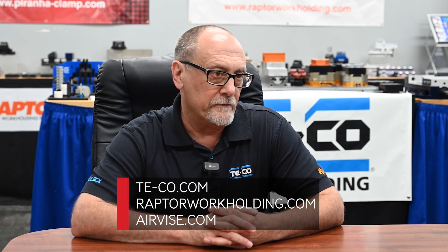For information about our products, for TECO you can go to www.teco.com — that's T-E-C-O.com. For Raptor, it's www.raptorworkholding.com, and for Air Vise products it's www.airvise.com.